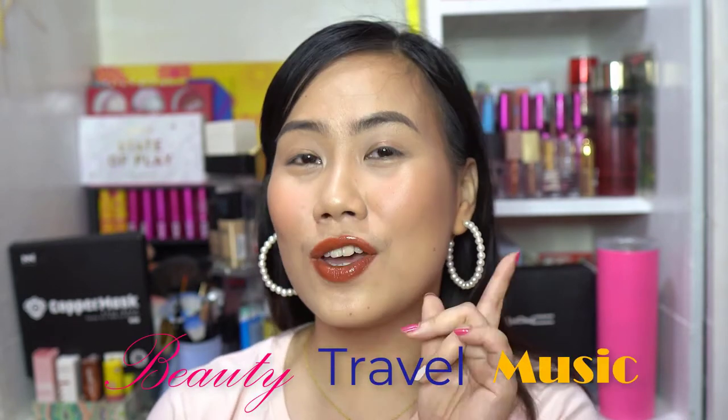What's up my homies! It's your girl Madge. Welcome, or welcome back to my channel. If this is your first time, thank you so much for visiting. I do content about beauty, travel, and music. So if you're interested, please consider subscribing and hit that notification bell.